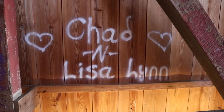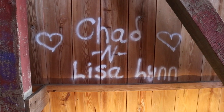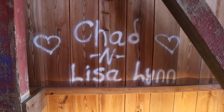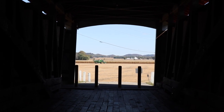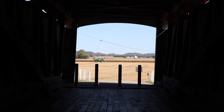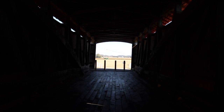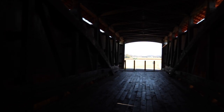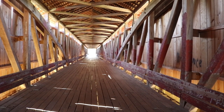If these boards could talk. I'm glad to see there's no graffiti — well, there is some. It is prohibited, but it looks like Chad and Lisa decided to mark this bridge. Looking back the other way, you can see that combine way down the hill there in front of that cornfield. As I bring the camera back and the light starts to focus, we're back on our journey.